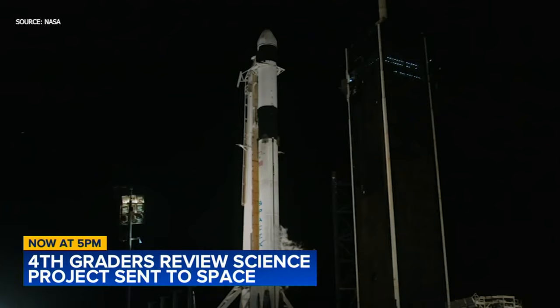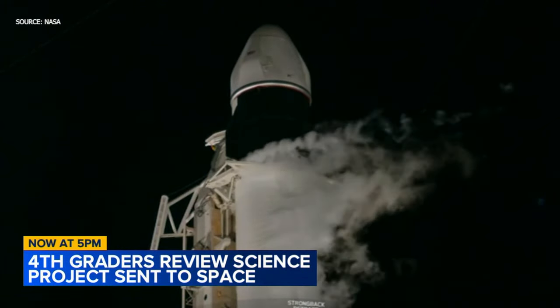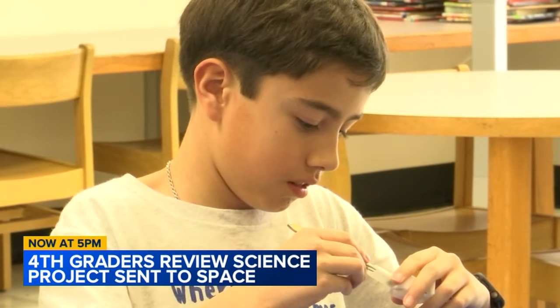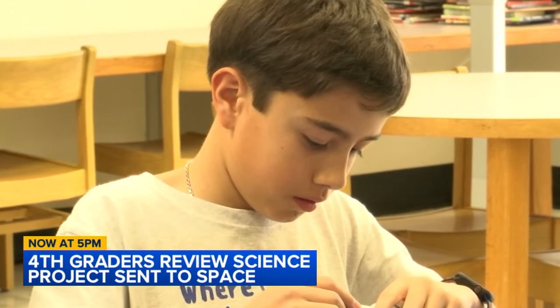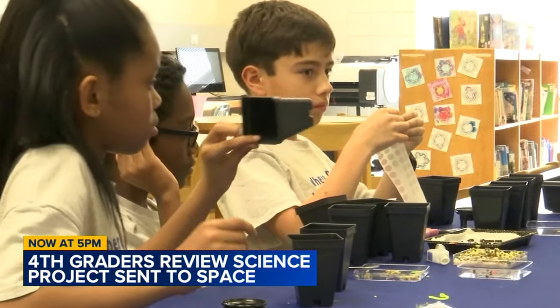Since November, NASA scientists have been carrying out the kids' experiment from the ISS to see how Swiss chard grows in outer space. The students opened up the results after they returned to Earth. Now the kids are comparing how those plants grew in outer space compared to ones growing here on the planet.